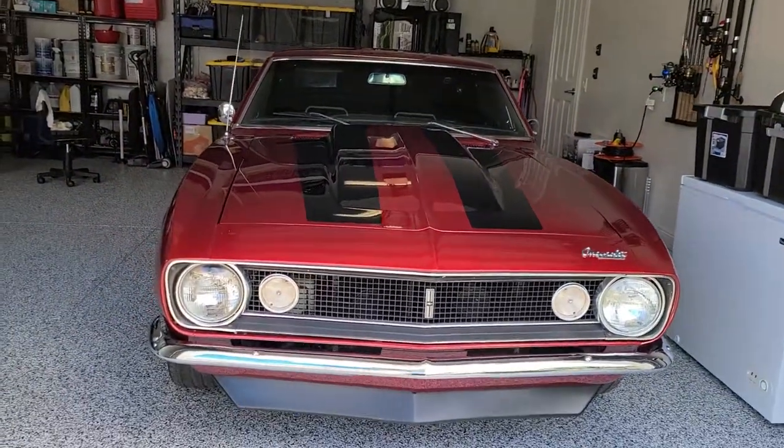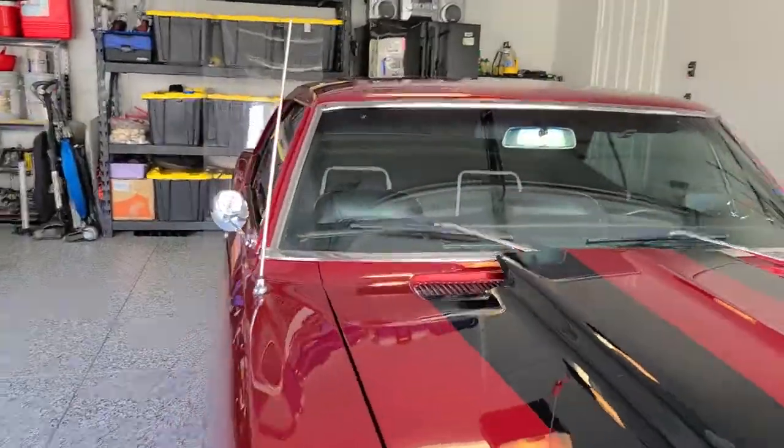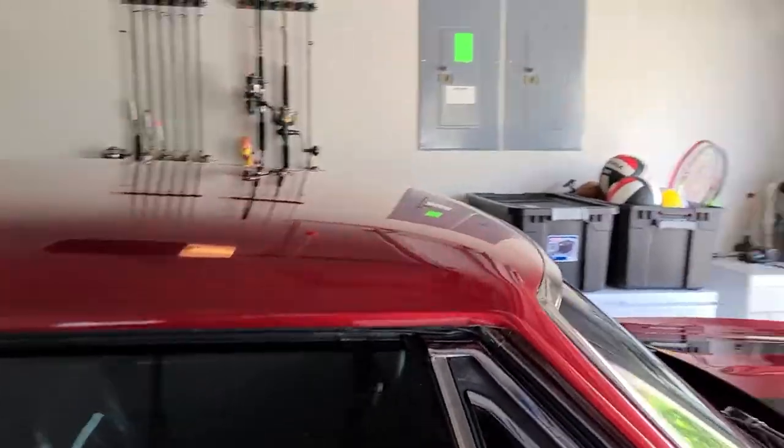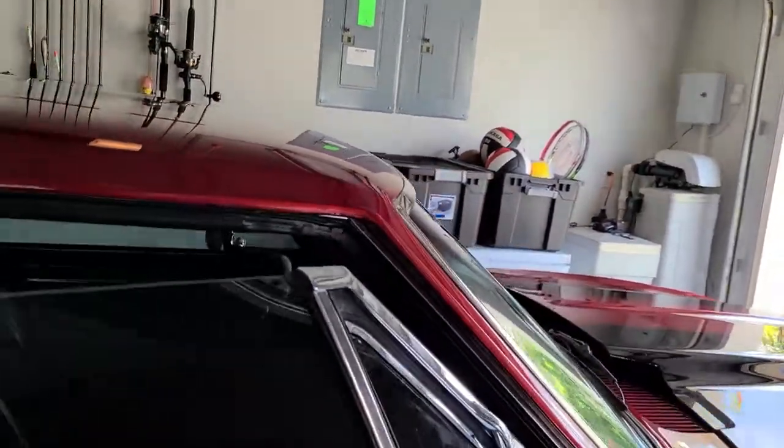We also have a ceramic and super ceramic window film. You can learn more about our window tinting services at tentmanfl.com.